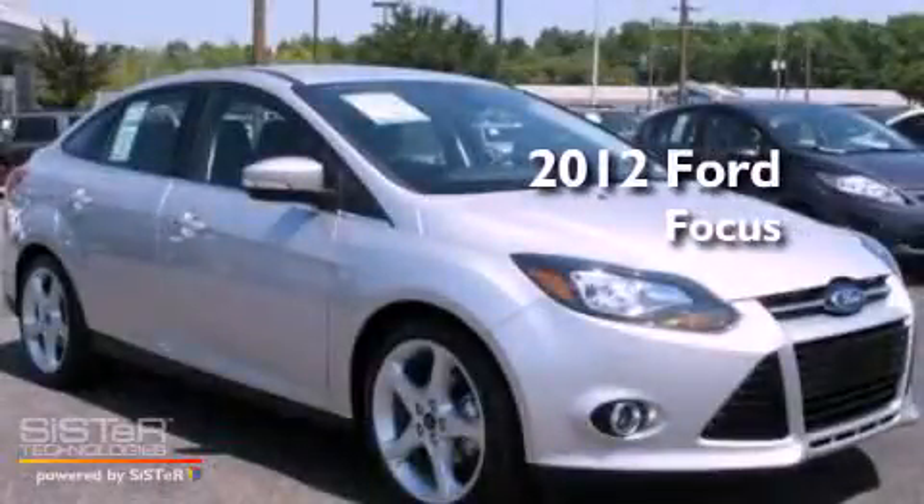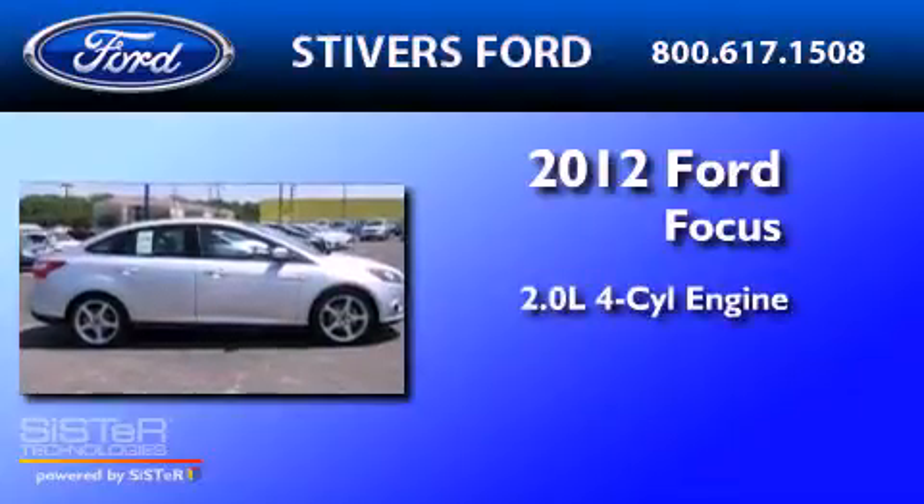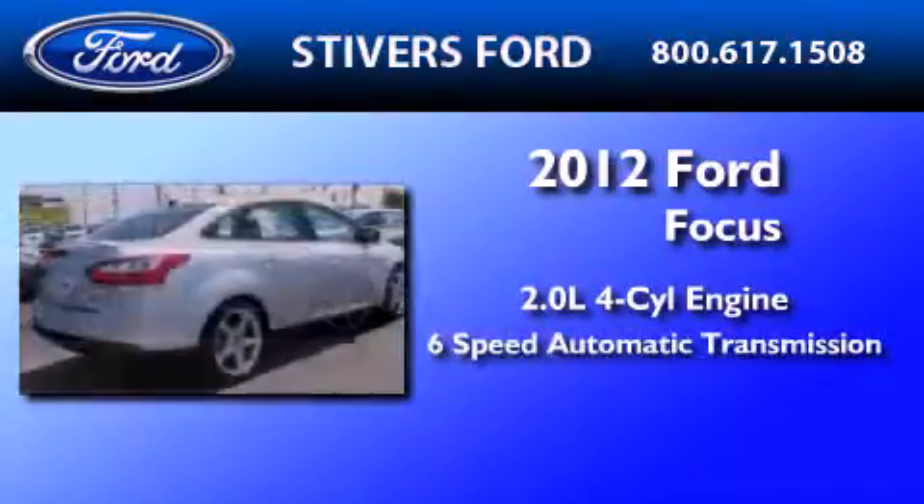This is a brand new 2012 Ford Focus. It features a 2.0-liter 4-cylinder engine and a 6-speed automatic transmission.